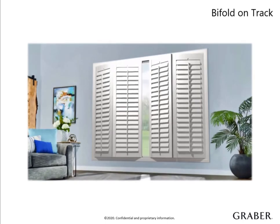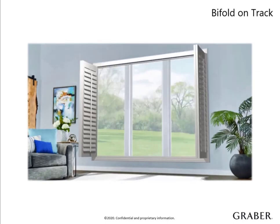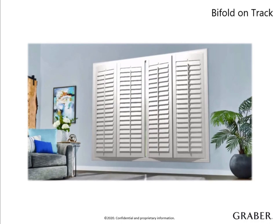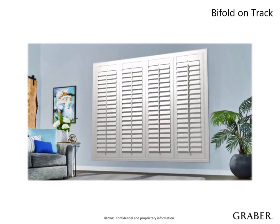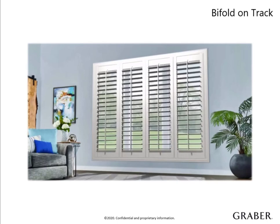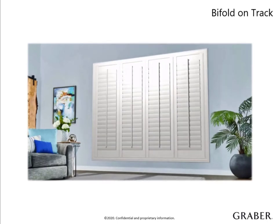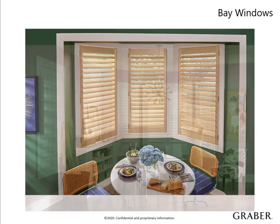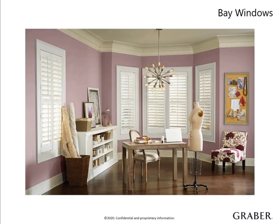Bi-fold shutters have panels that are hinged together with a single overhead track and a bottom track. They are very popular for large windows and patio doors. Bi-fold shutters require a large amount of floor space for the panels to fully open out into the room without the obstruction of furniture, counter space, or other potential obstacles. Bay windows can be treated with standard shutters in two basic ways: by installing separate shutters that touch edge to edge, or by using something called a bay post at the angle points of the bay window. The bay post option is best for when you're treating a bay window that features a drop ceiling and a window sill.